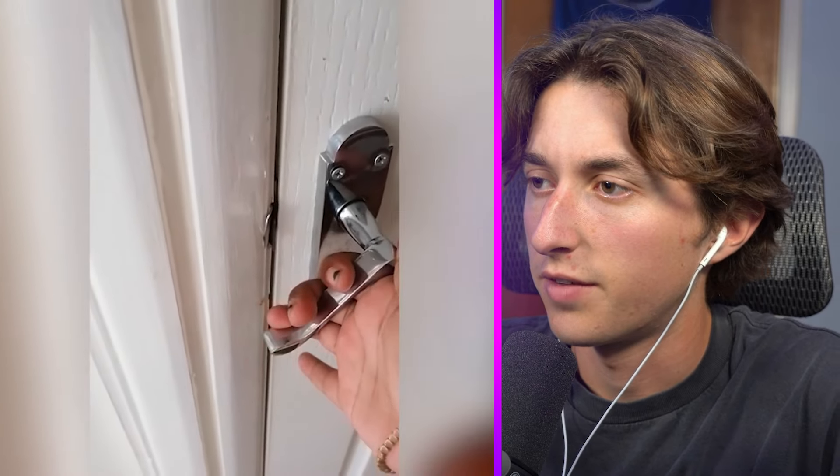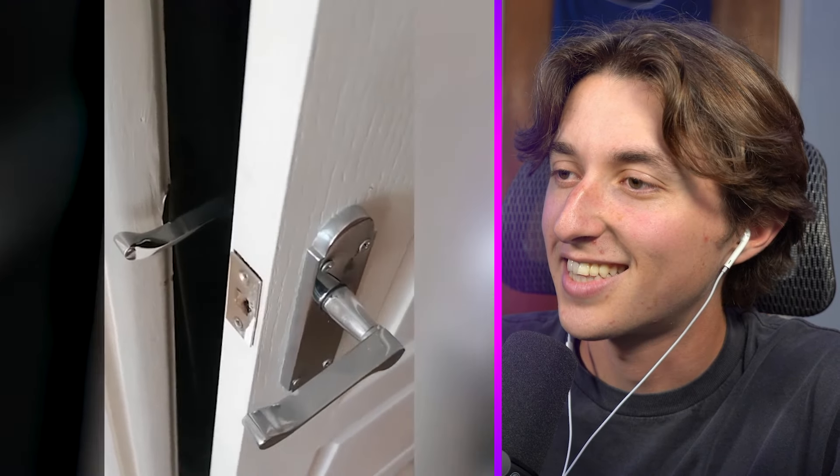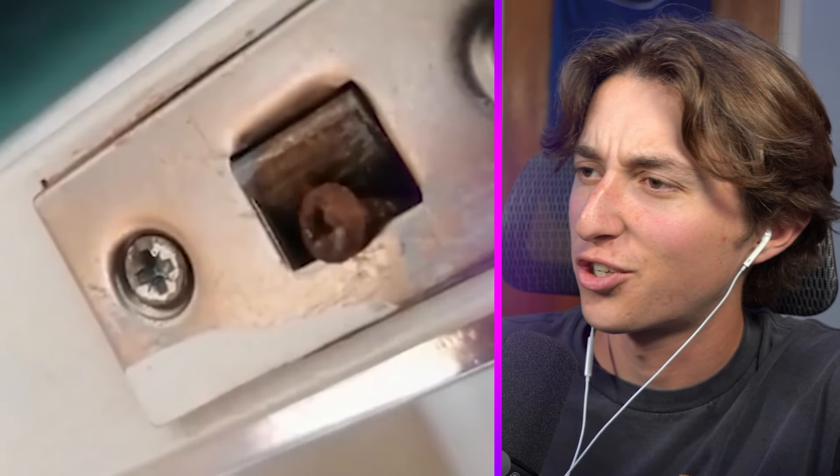Alright, so we have a normal door here I believe. But when you go to close it, the handle pops up and doesn't let you close the door. And why is there a screw there?